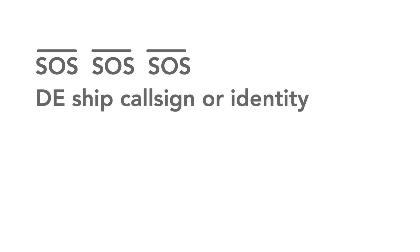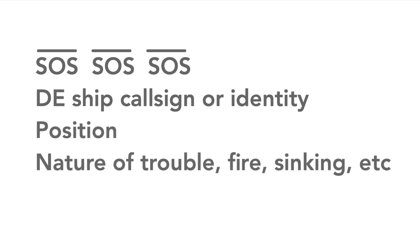The full SOS message would consist of SOS sent three times, then the letters DE meaning 'from', and the callsign or identity of the ship. The location and other details of the emergency, such as whether it was on fire or sinking or whatever, would then be sent.